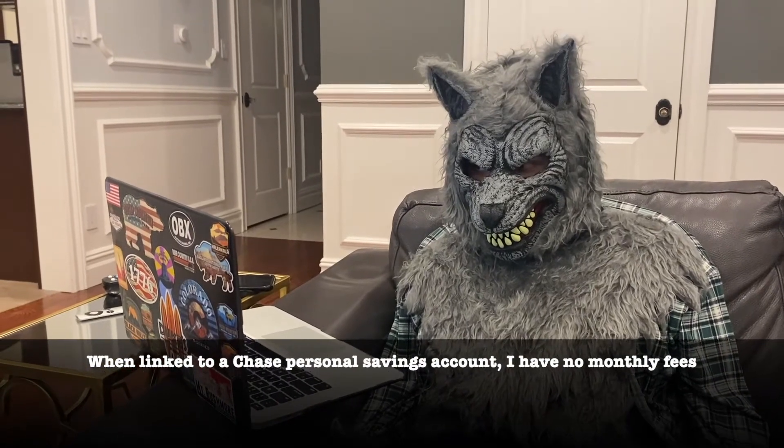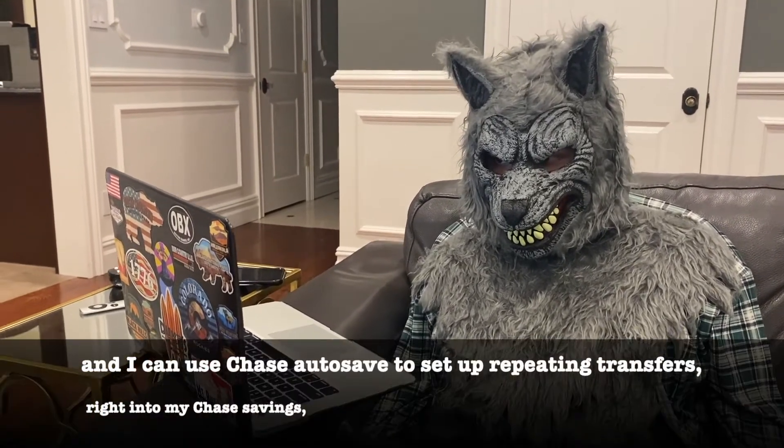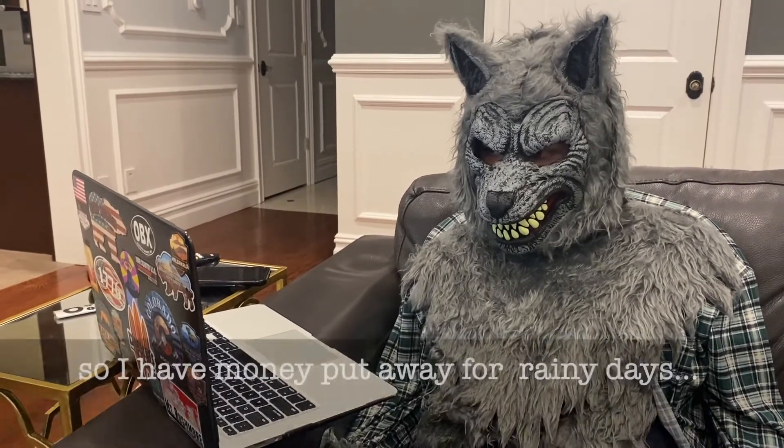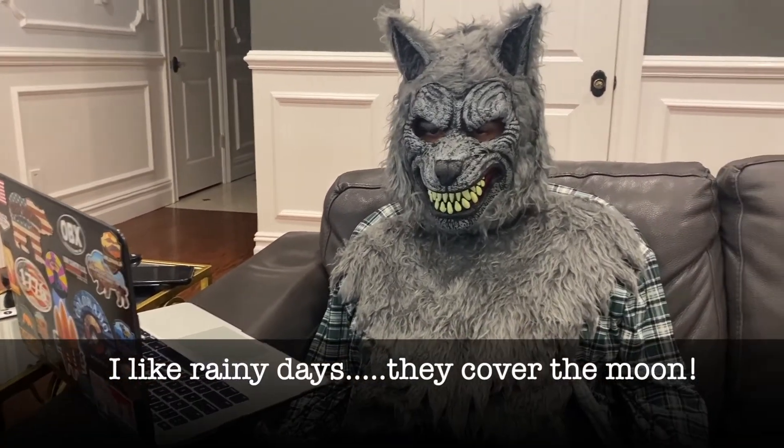When I'm linked to Chase's personal savings account, I have no monthly fees, and I can use Chase Autosave to set up automatic transfers right into my Chase savings. So I have money to save for rainy days. I like rainy days.